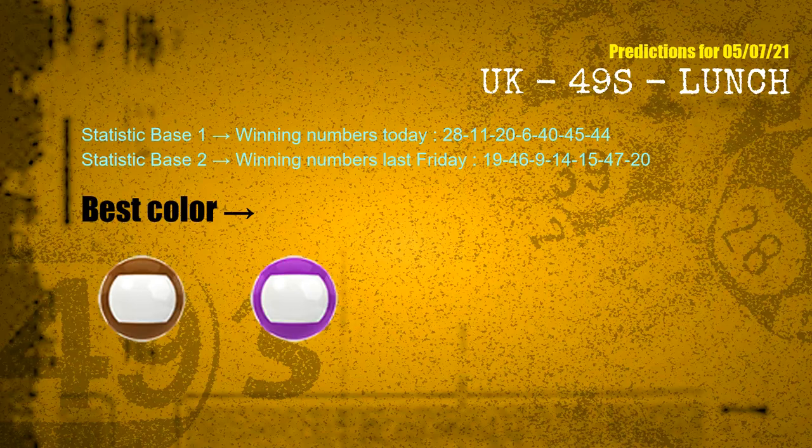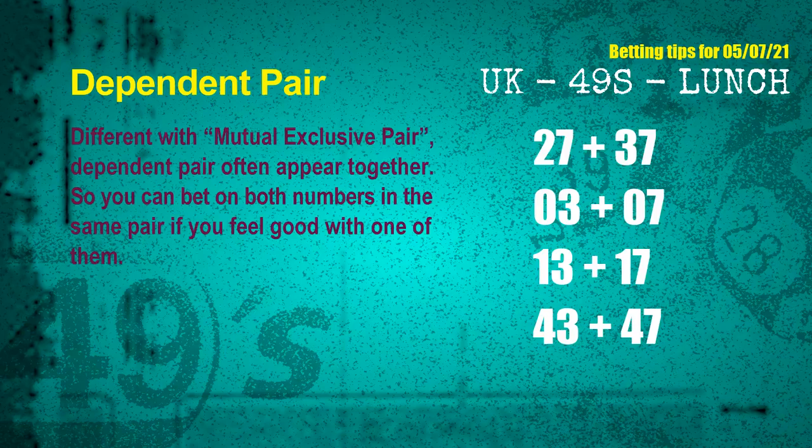According to the statistics above, with winning numbers today 28, 11, 20, 06, 40, 45, 44, and winning numbers last Friday 19, 46, 09, 14, 15, 47, 20 — the frequent following colors are brown and purple. Some numbers are mutual exclusive, some are dependent. Numbers in the same dependent pair you can bet on both, because they are often drawn in one draw. The dependent pairs for next draw are: first pair 27 and 37; second pair 03 and 07; third pair 13 and 17; fourth pair 43 and 47.